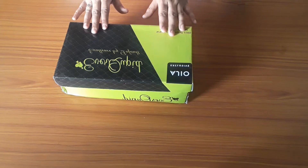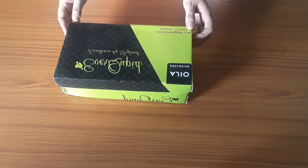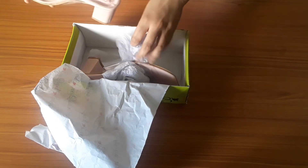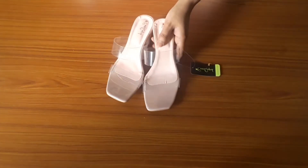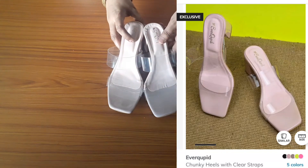So guys, this is our next piece from the same brand — Ever Cupid, my favorite brand. Let's take a look at it. The packaging is pretty good. I purchased it with the same design but a slightly different color — I went with a neon color and a pink color this time.